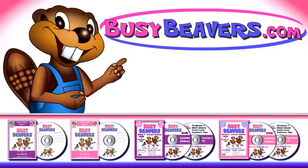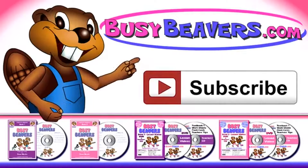You can order DVDs and more from our website, and click the button that says subscribe.